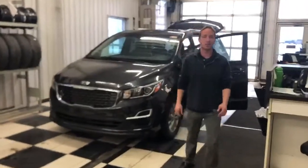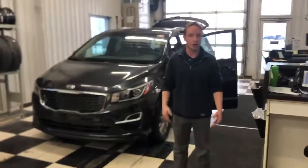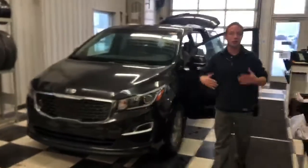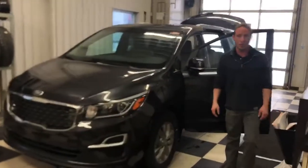Hi Becky, Nick from Sherwood Kia here. I just wanted to say thank you again for your inquiry on the beautiful 2020 Sedona and the leasing options available. As promised, here's a short walk around video showing you some of the features on the vehicle, so let's go ahead and start the tour up here in the front seat.